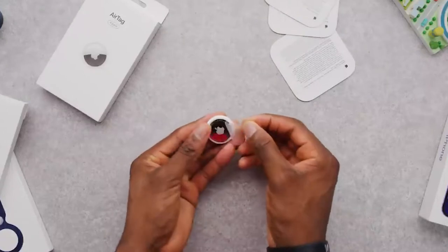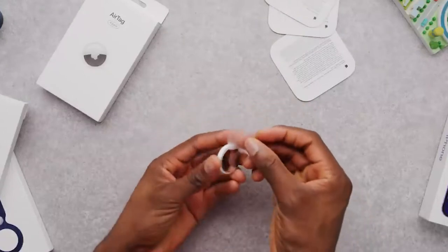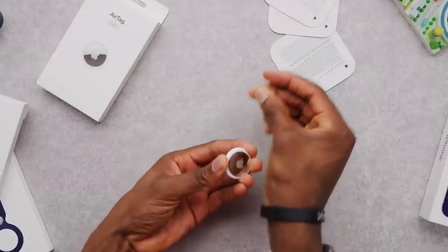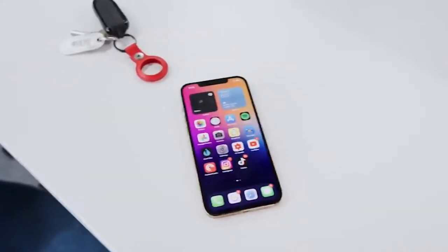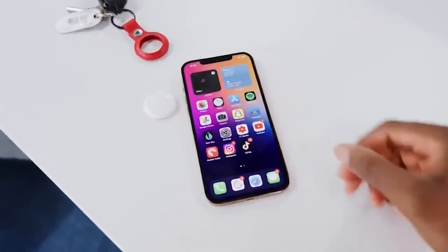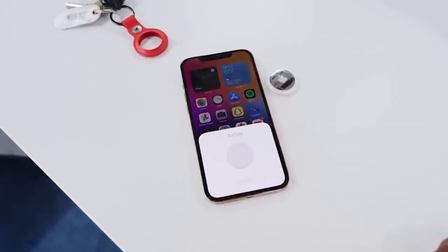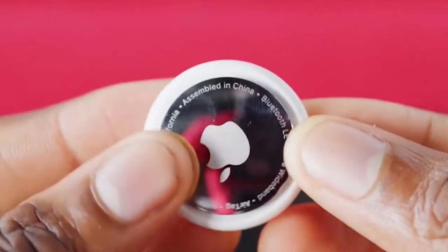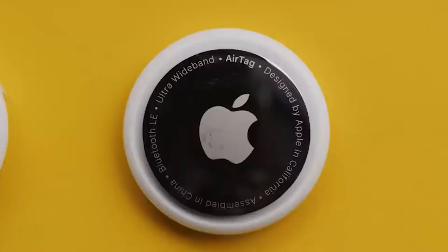Apple was well aware that AirTags may be exploited for nefarious purposes even before they were published. When they were first released, Apple stated that AirTags are meant to monitor goods, not people. They devised a set of precautions to keep people from being monitored. If an unregistered AirTag moved with them, iPhone users would be notified. When AirTags were removed from their owners for an extended length of time, they would emit a beeping sound.